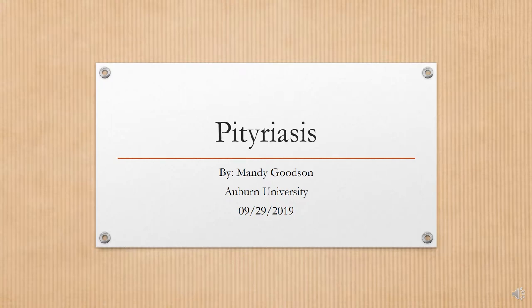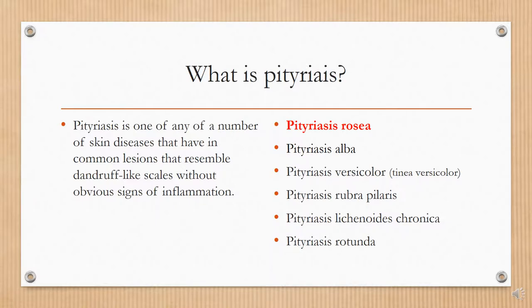Hi, this is Mandy Goodson and this is my five-minute lecture on pityriasis. Pityriasis is one of any of a number of skin diseases that have in common lesions that resemble dandruff-like scales without obvious signs of inflammation.